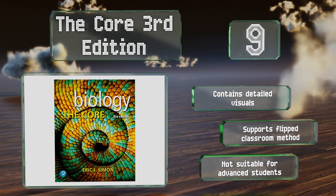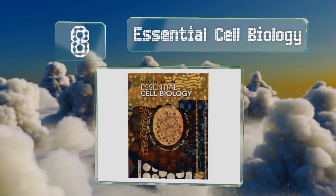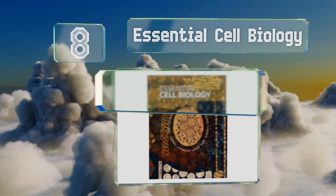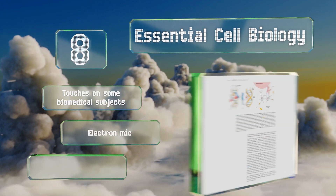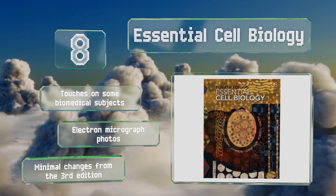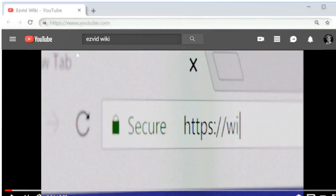Coming in at number 8 on our list, Essential Cell Biology features clear and easily digested text written in an engaging manner that makes learning about this potentially difficult topic less tedious. It's at a level appropriate for undergraduate students who may have a limited knowledge base. It touches on some biomedical subjects and includes electron micrograph photos; however, be aware there are minimal changes from the third edition.